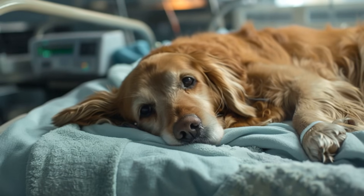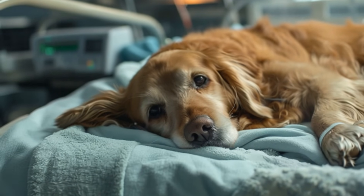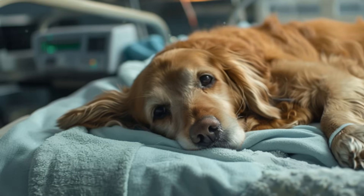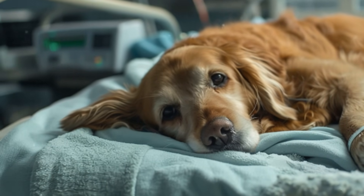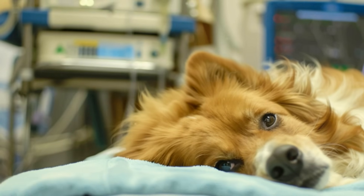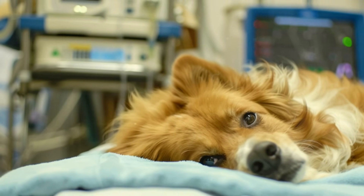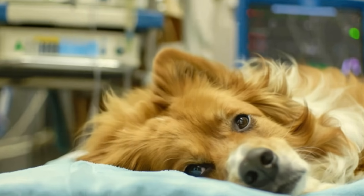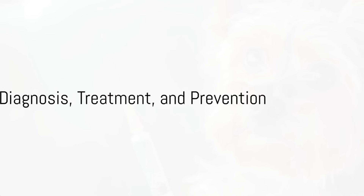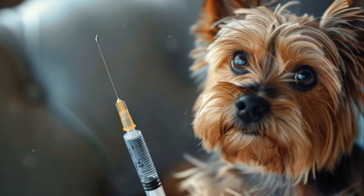In the second stage, as the disease progresses to the central nervous system, neurological symptoms may appear. These include head tilt, circling, partial or complete paralysis, seizures, muscle twitching, and increased salivation with chewing movements. At this stage, distemper is usually fatal, and surviving dogs often have permanent, irreversible nerve damage. All dogs are at risk, but puppies under 4 months old and unvaccinated dogs have a higher risk of contracting the disease.